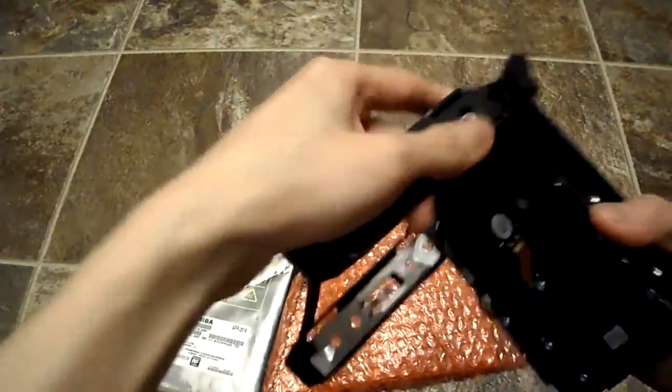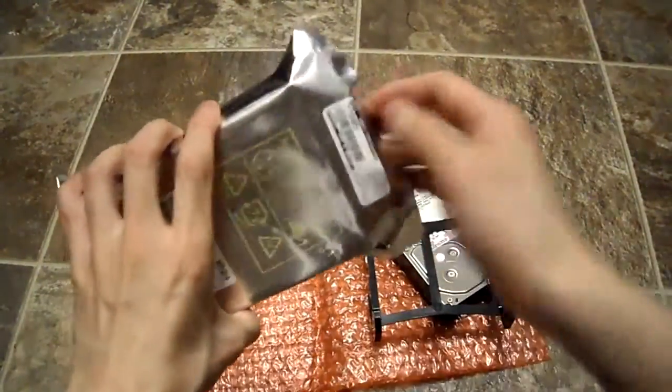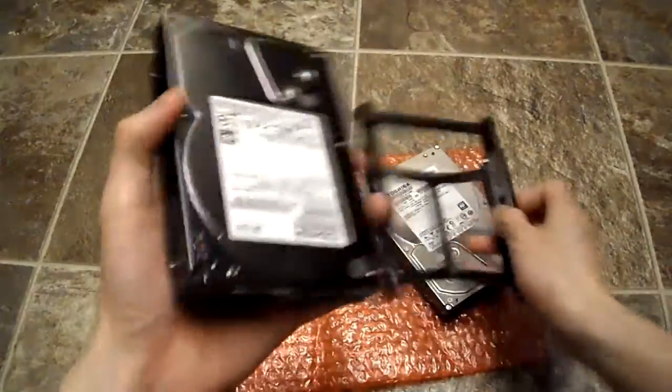It's just on a hot swappable cradle here. This is my new one, and I'm going to put this in, install it and see how it performs.